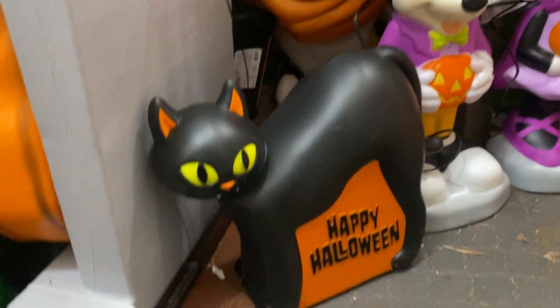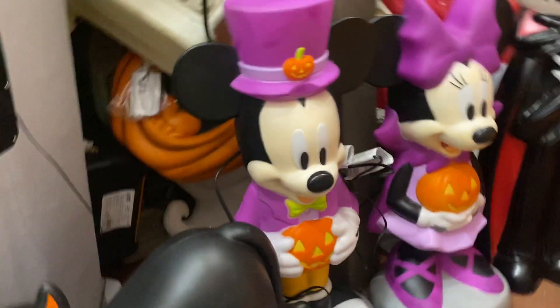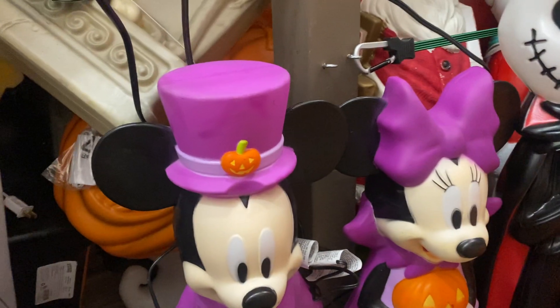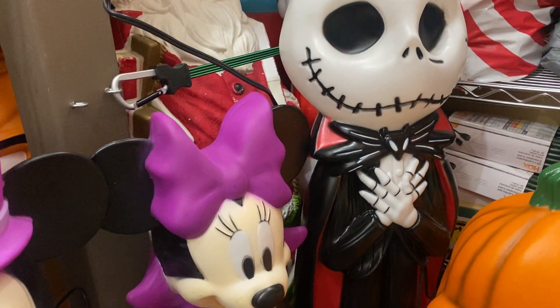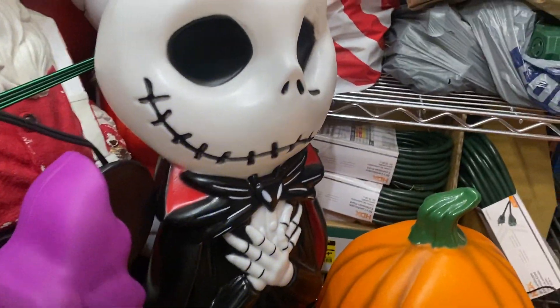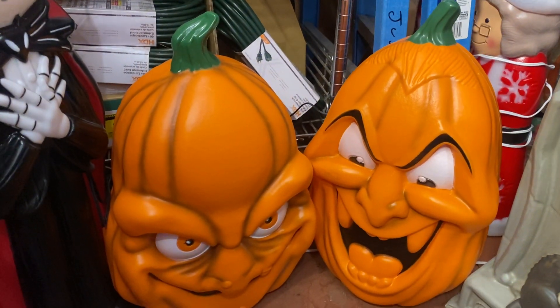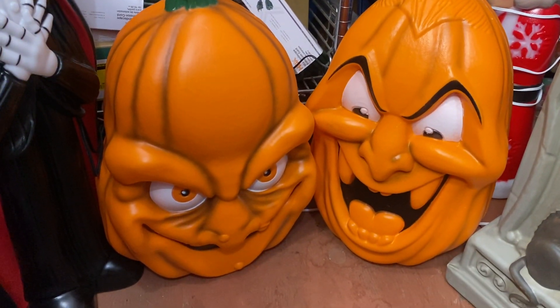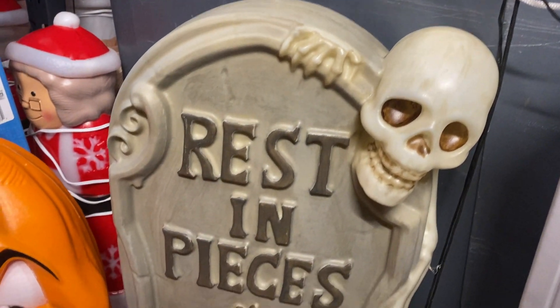Then down below here we have the kitty — happy halloween — pretty cool, and Mickey and Minnie Mouse, pretty cool. We have another Jack Skellington this year with the cape, pretty cool. We also have two pumpkins with two different faces, pretty cool, and another tombstone, pretty cool.